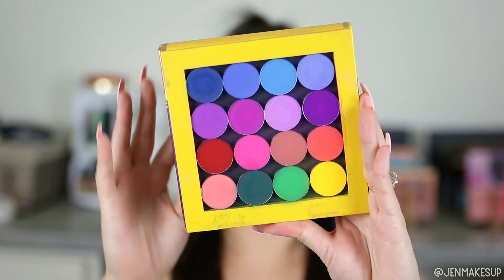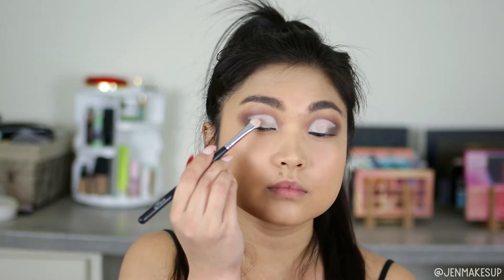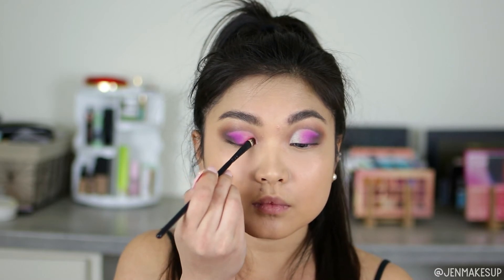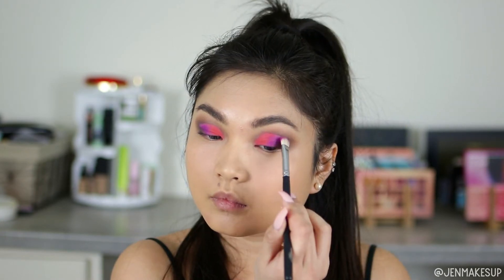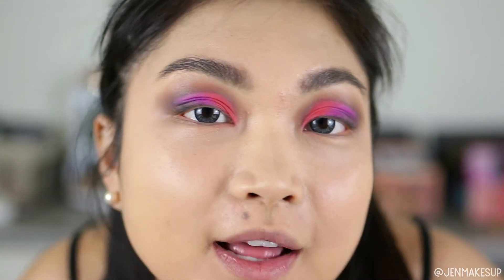My favorite colorful eyeshadow palette is the Color Rain Vivid Pigments palette. If you buy it today it comes as an actual palette, not loose pans. This is the best colorful eyeshadow palette — all matte colors, and colorful mattes are a lot harder to formulate than colorful shimmers. They're so pigmented and blendable; I've been using this for a while and haven't even hit pan yet because I don't need much product. I'm packing this into the crease I just cut, and there is no fallout whatsoever from either palette — it's amazing that palettes can be so pigmented without fallout.